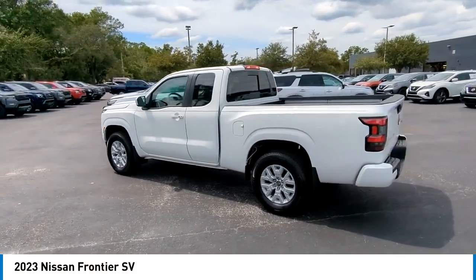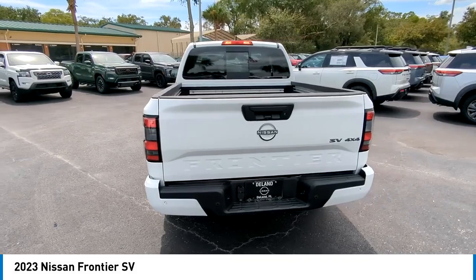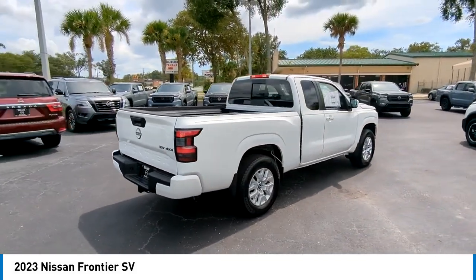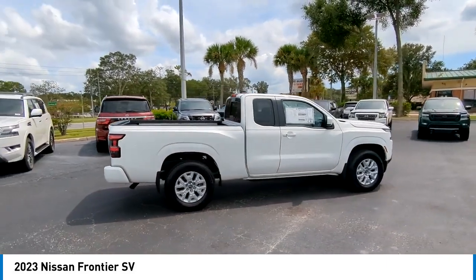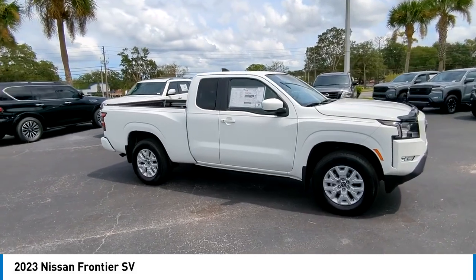Take a ride in the 2023 Frontier. The Nissan Frontier offers a full-length, fully boxed frame for strength, serious off-road capabilities, and a five-star rating for side impact crash safety. The Frontier's interior comforts include cab versatility, under-seat storage, and seating for five.